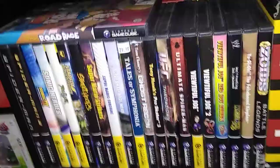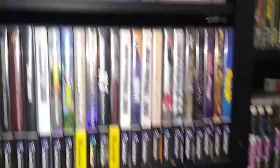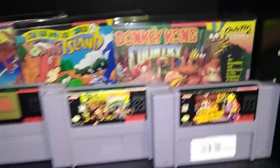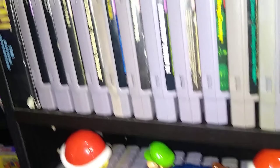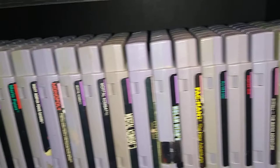Down here we have some GameCube games — these are getting very expensive and hard to find these days, so I kind of have everything I want for it but I'm not really expanding this collection too quickly anymore. Too expensive. Got some boxed Super Nintendo games — some of my favorite games there — and just the rest of the Super Nintendo collection.